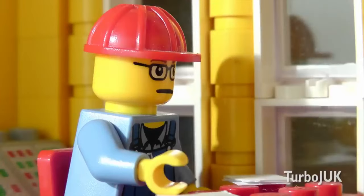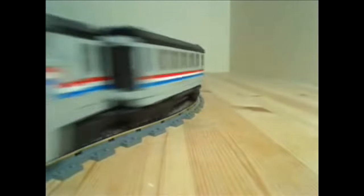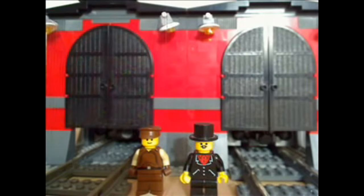And of course, it would be a crime not to mention Turbo J UK immortalizing this line of trains. And with everything else being so great about them, why did LEGO stop making them?